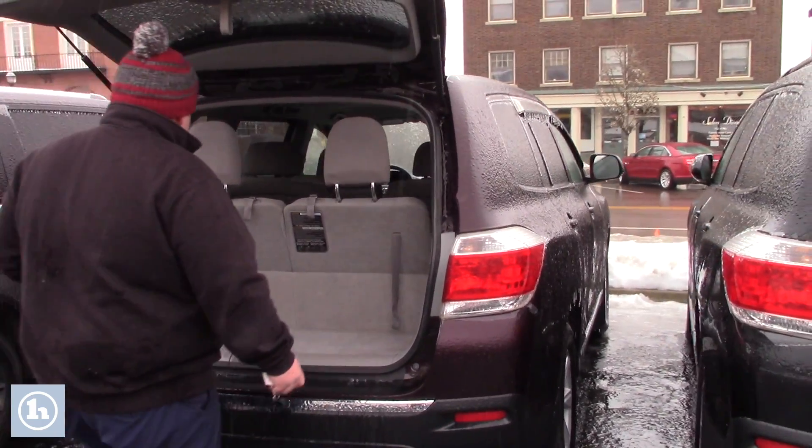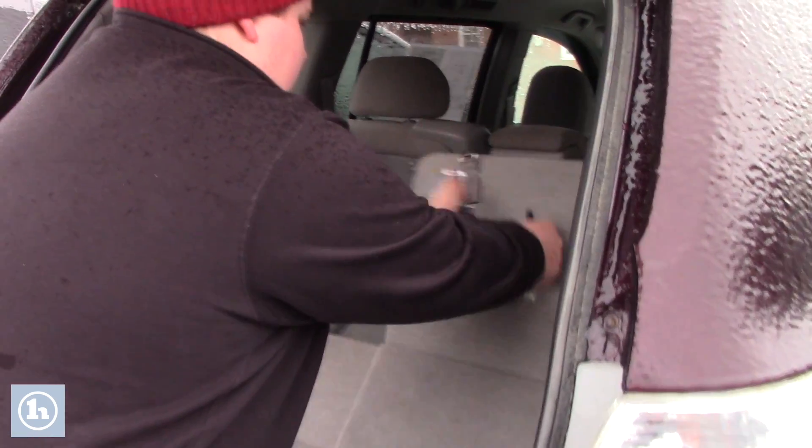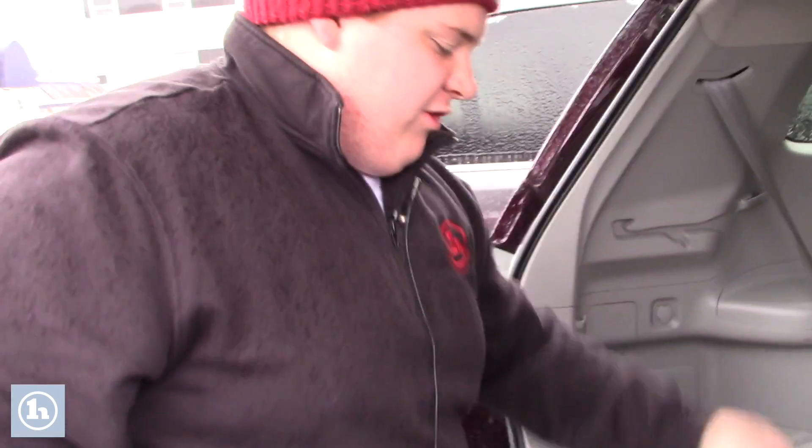So if you want to follow me around, just open your lift gate just like that. This vehicle does come with third row seating, very easy to fold just like that. Lots of storage space back here, more storage space right there.